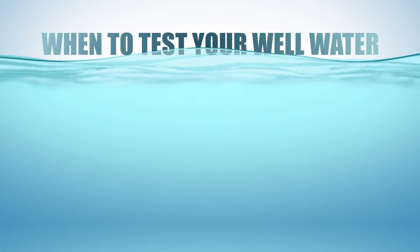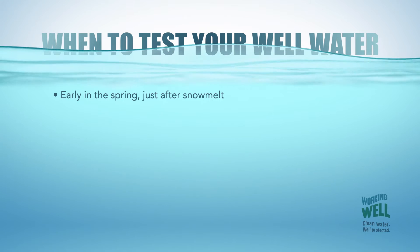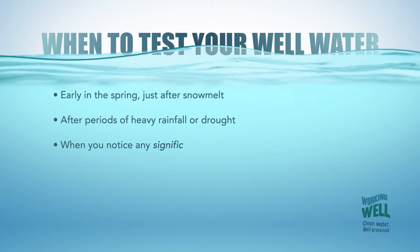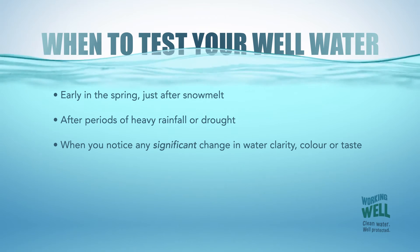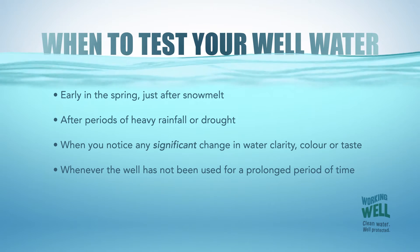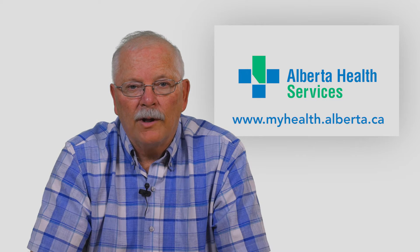You should test your well for coliform bacteria twice a year. It's best to do this early in the spring, just after snow melt, after periods of heavy rainfall or drought, when you notice any significant change in water clarity, colour or taste, or whenever the well has not been used for a prolonged period of time. Simply contact your local health authority for instruction on how to correctly collect and transport the water sample, and a Public Health Inspector will provide you with an interpretation of the lab result. Water is considered safe to drink when the laboratory result indicates no presence of total coliform bacteria or E. coli.